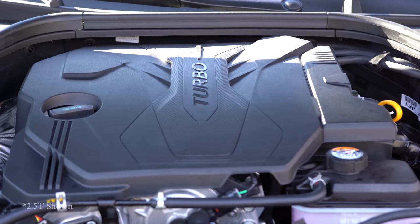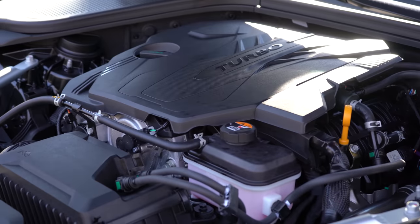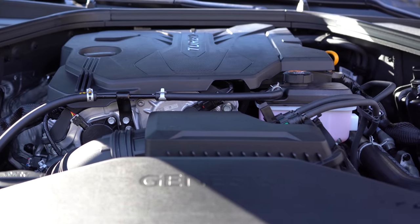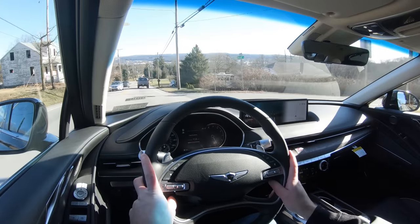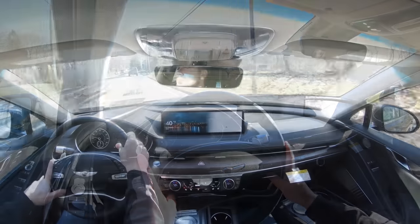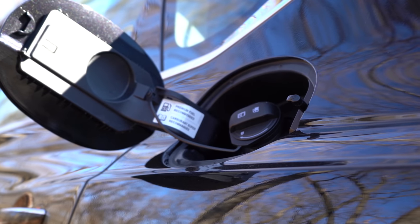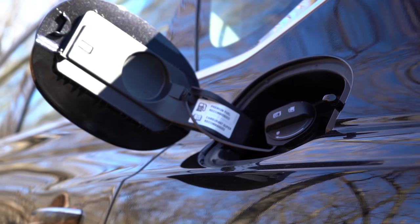The more powerful option is the 3.5-liter twin-turbo V6, producing 375 horsepower at 5,800 RPM and 391 lb-ft of torque from 1,300 to 4,500 RPM. Also sent through the same eight-speed automatic with paddle shifters. Zero to 60 is five seconds flat. Fuel economy is 19 city/27 highway for RWD, and 18 city/26 highway for AWD — also taking premium unleaded fuel.